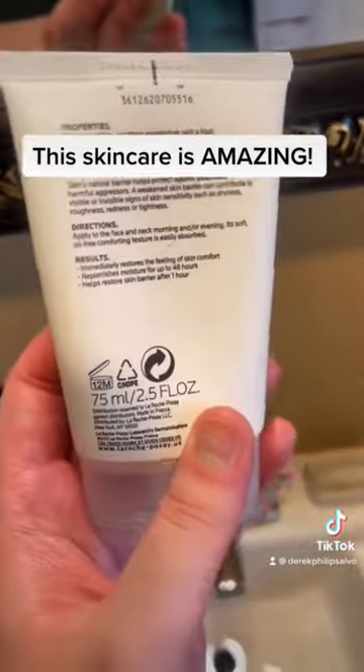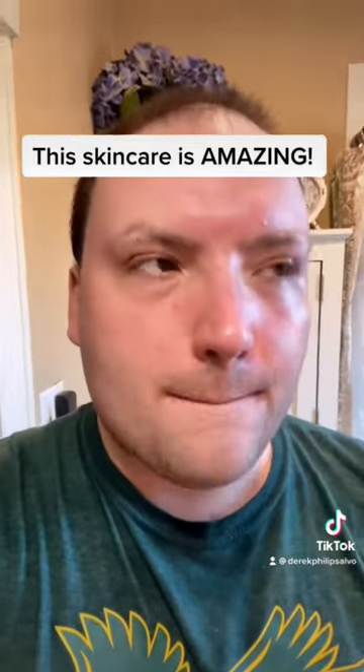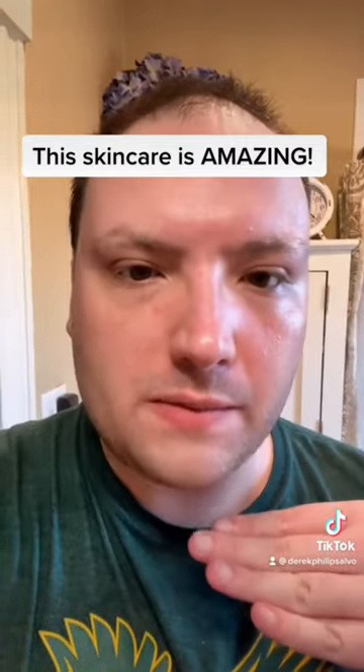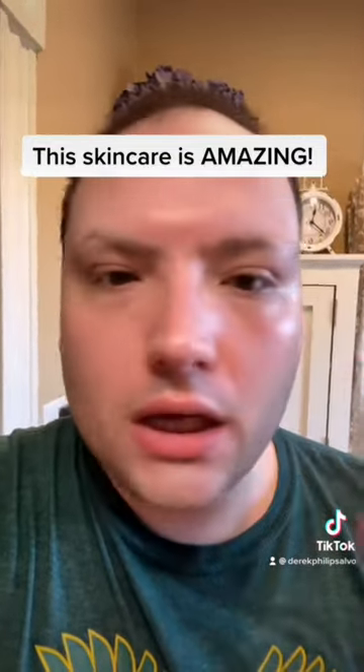Pretty big bottle, not gonna lie — my favorite. What I love about these products is there's zero smell, which is fantastic, and it doesn't leave your face greasy. It looks hydrated, like you've done an amazing job with skincare.